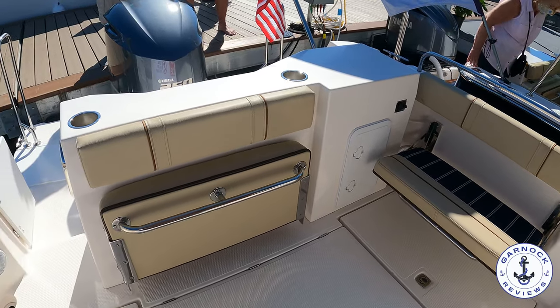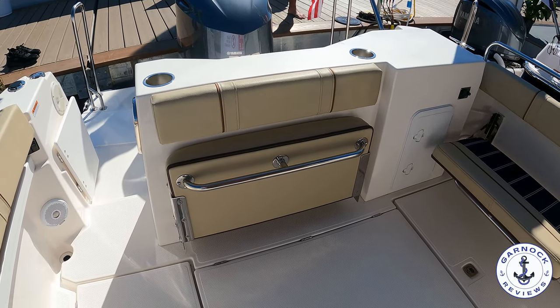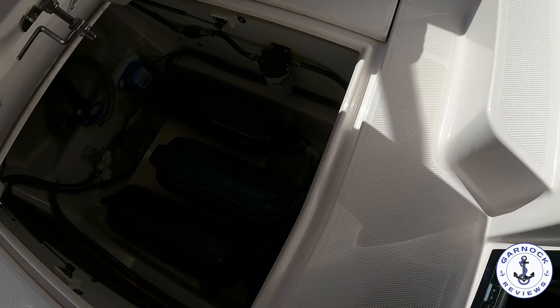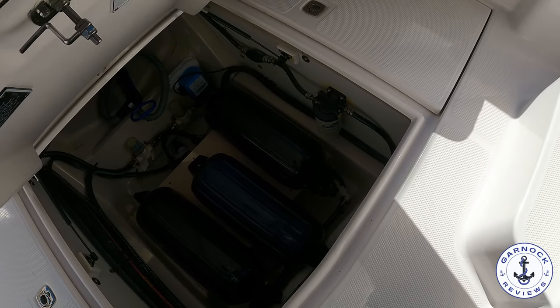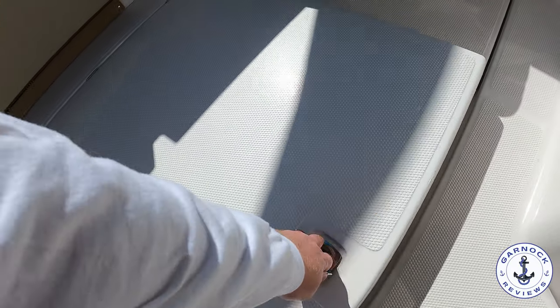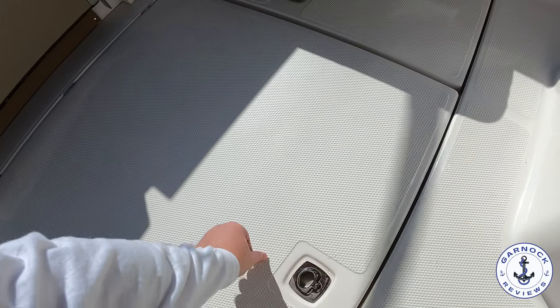Now once we're in the aft cockpit, you can see we've got these pop-up folding seats — a great use of space. There's storage underneath the deck, and since she's outboard driven, there's a ton of space down here. So much so that despite being 25 foot, some people even use these boats to do the Great Loop. We've got an extended canopy cover over the top, and that gives you plenty of shade and protection.